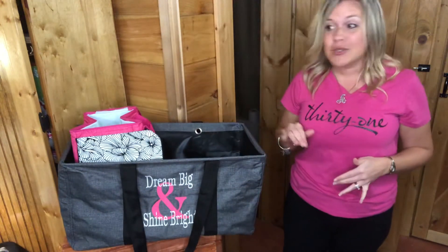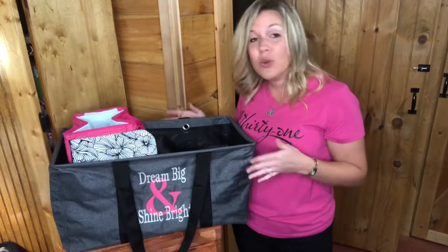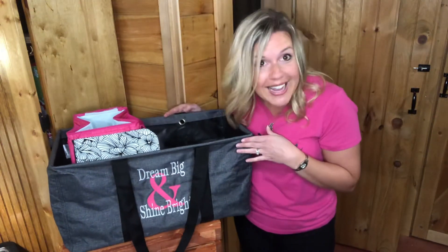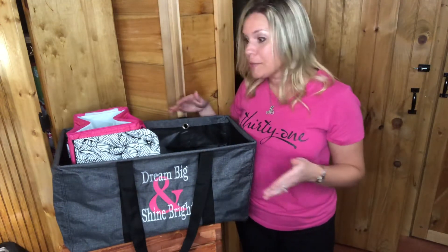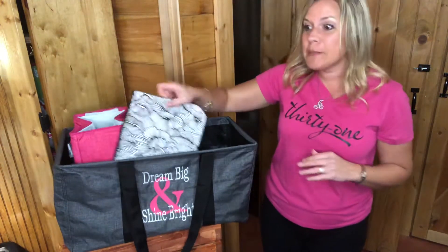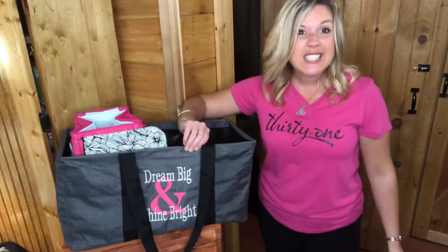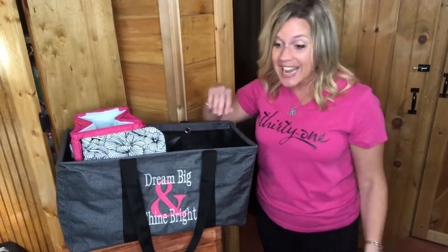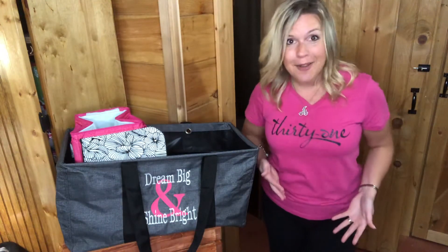So this is the large utility tote — the possibilities for this are endless. You can get it for half price when you pair it with other items with our 50% customer special. Pair this with a zipper pouch and the double chill thermal set, and you'll get the large utility tote for $17.50. That is an excellent way to get what you want at a discounted price.